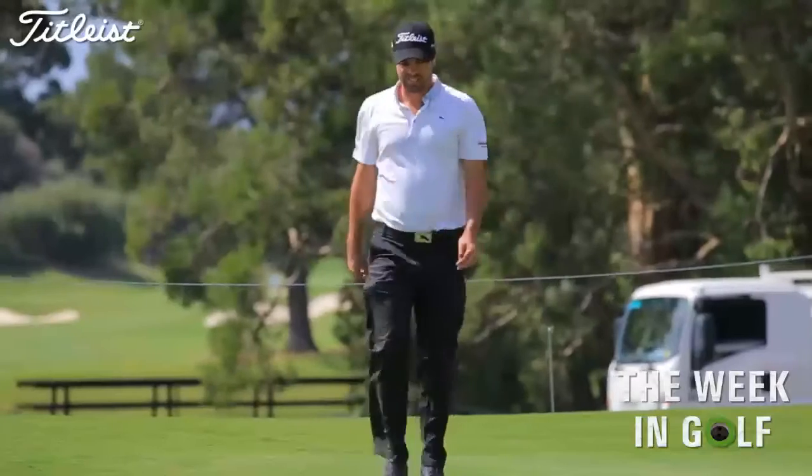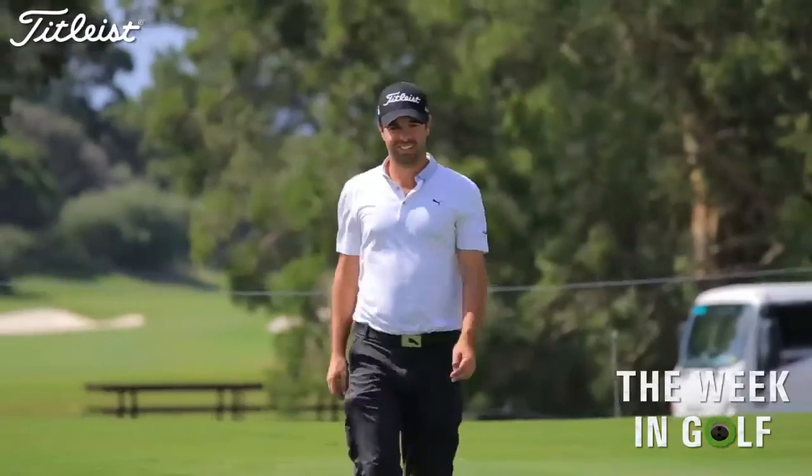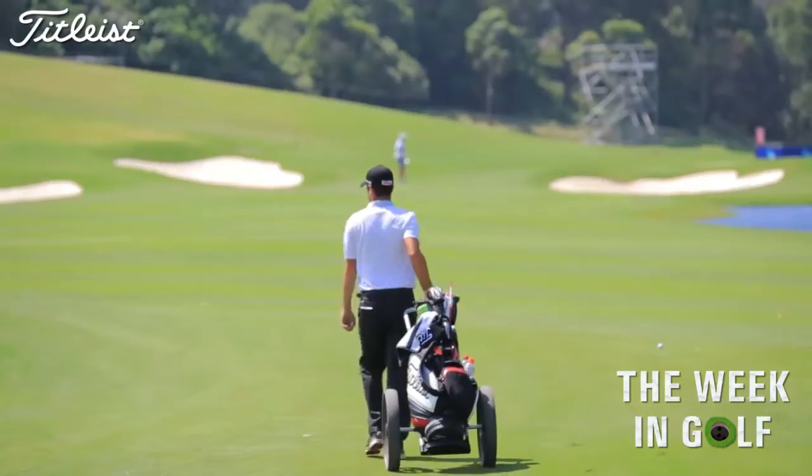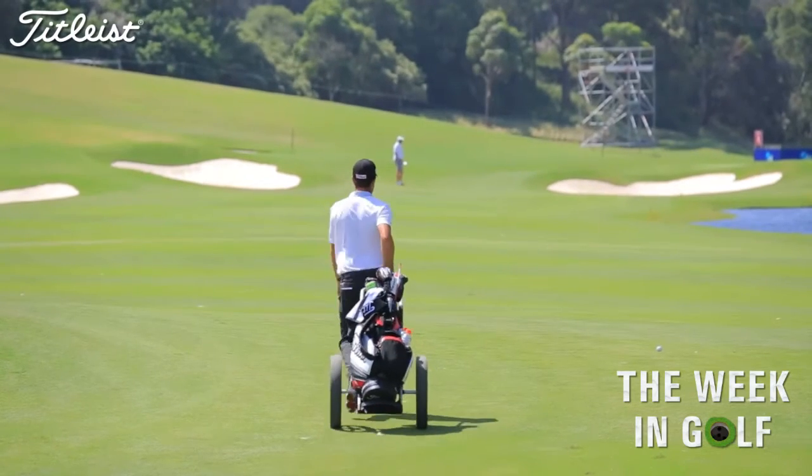Perhaps the biggest hurdle for the left-hander is an uncooperative putter. An average of more than 30 putts per round sees him ranked a lowly 183rd among his peers in Europe.